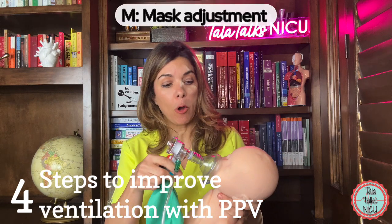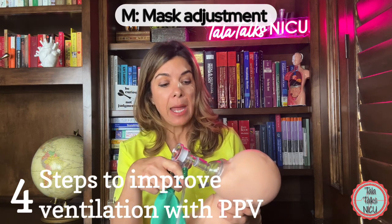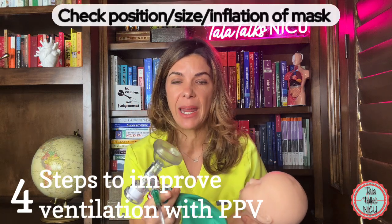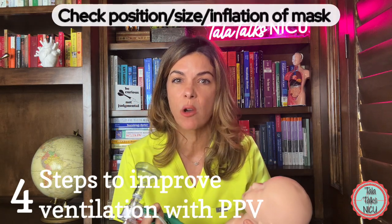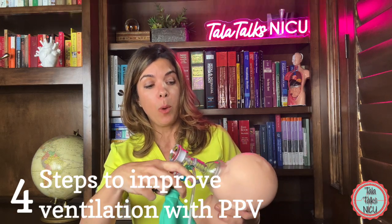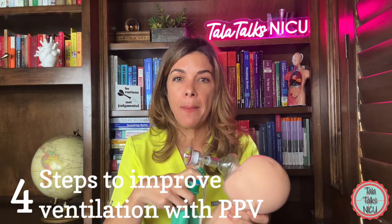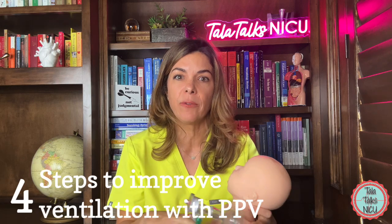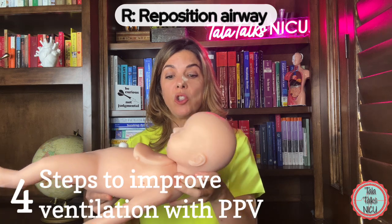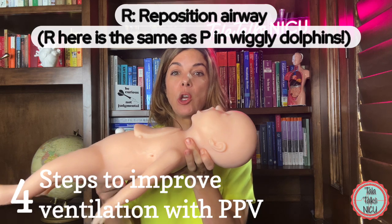M is for mask — make sure the mask has a good fit over the baby's nose and mouth. Sometimes you push harder, inflate the mask more, or use the correct size. A tight seal means you'll be able to deliver the PIP and PEEP you're targeting. R is reposition the baby's head — back into good sniffing position, not flexed and not hyperextended.